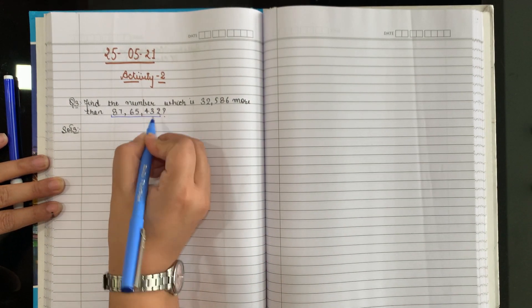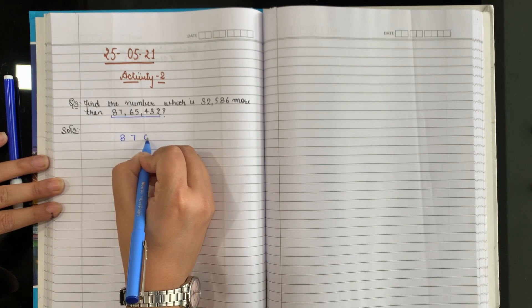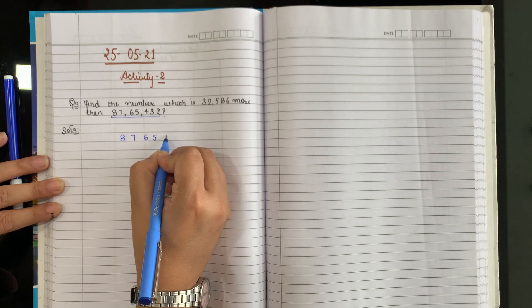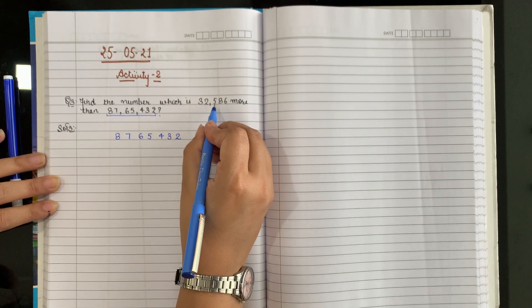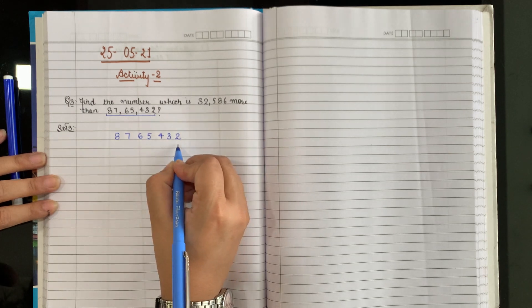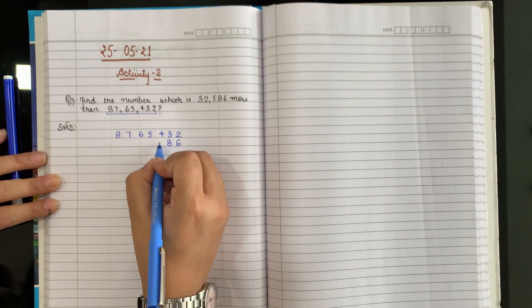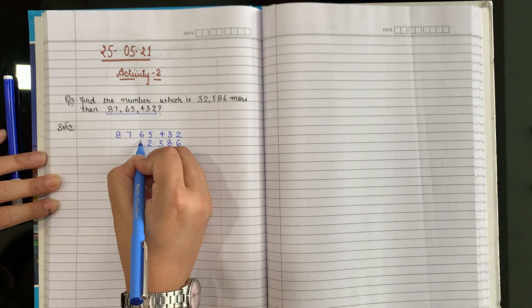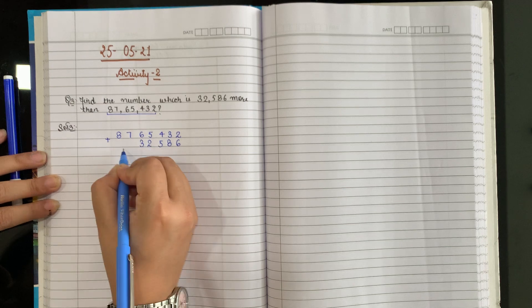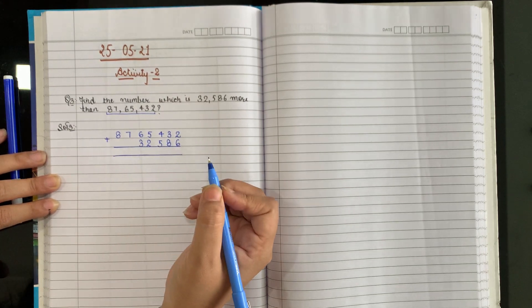So we will write the bigger number on the top: 87,65,432. And we will write the second number from the one side. Always write the second number from the one side. Now add it. Kyunki more than number nikalna hai, toh add karenge. Less than nikalna toh minus karte hain.